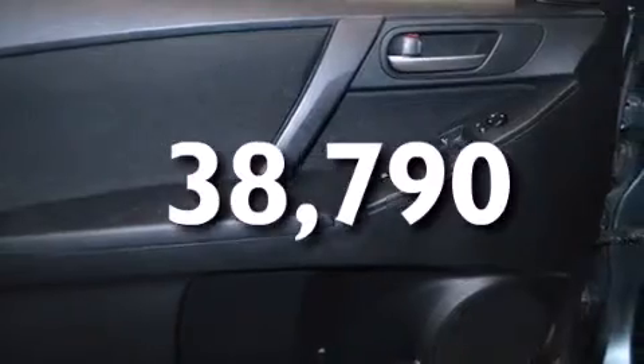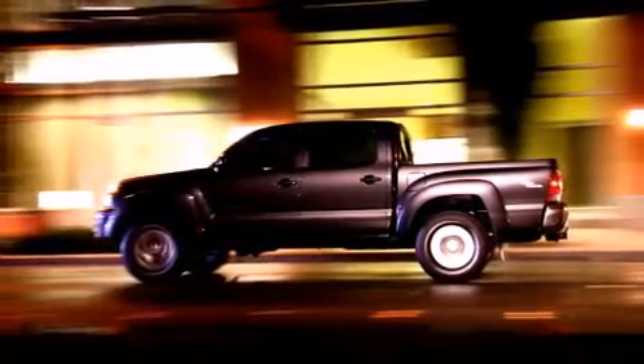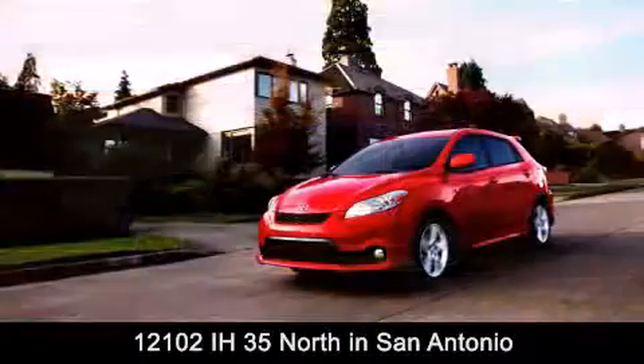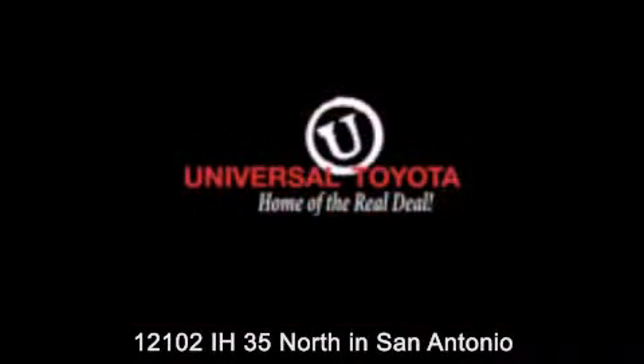This automobile won't last long at this price. Call and arrange a test drive now. Universal Toyota is conveniently located at 12101 Interstate Highway 35 North in San Antonio. Contact us to find out about our specials or visit us at UniversalToyota.com — Universal Toyota, home of the real deal.